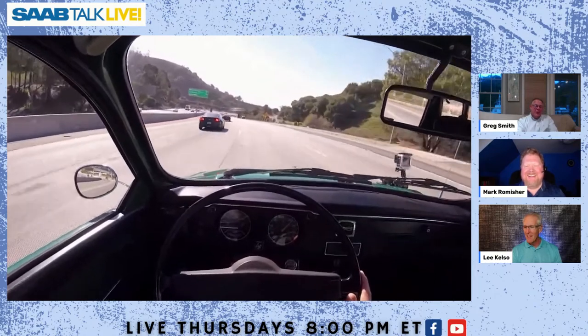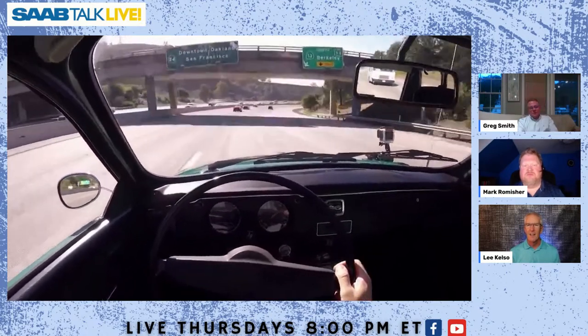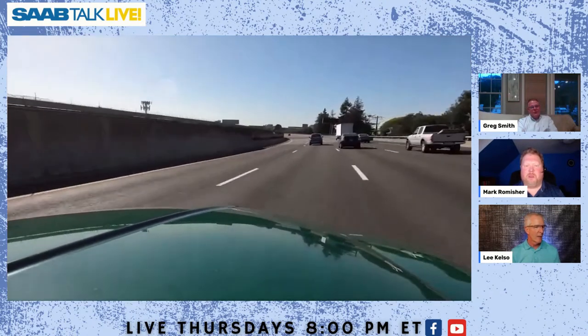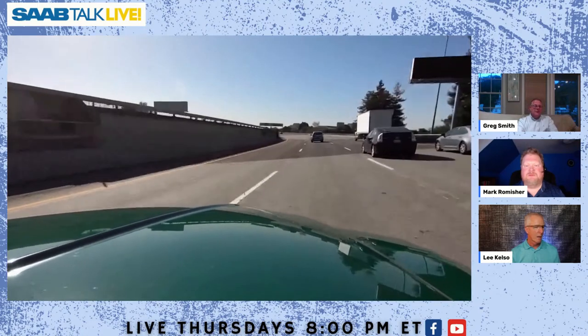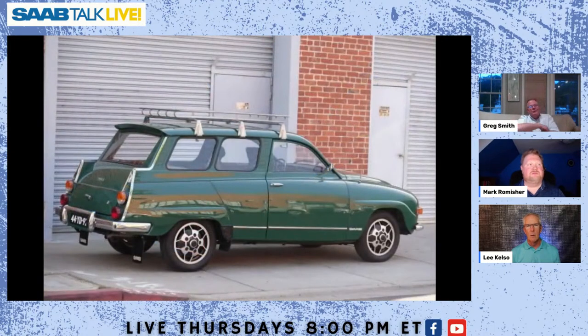On the NADA special classic and special interest book, the 95 wagons are up to almost $50,000 for high value and just over $29,000 for average value. They're creeping up, and Bring a Trailer is a perfect testament — not just to this car but almost every SAAB on there sells for a silly amount of money. If a car is preserved and maintained properly, people on Bring a Trailer really don't seem to care how many miles it has.